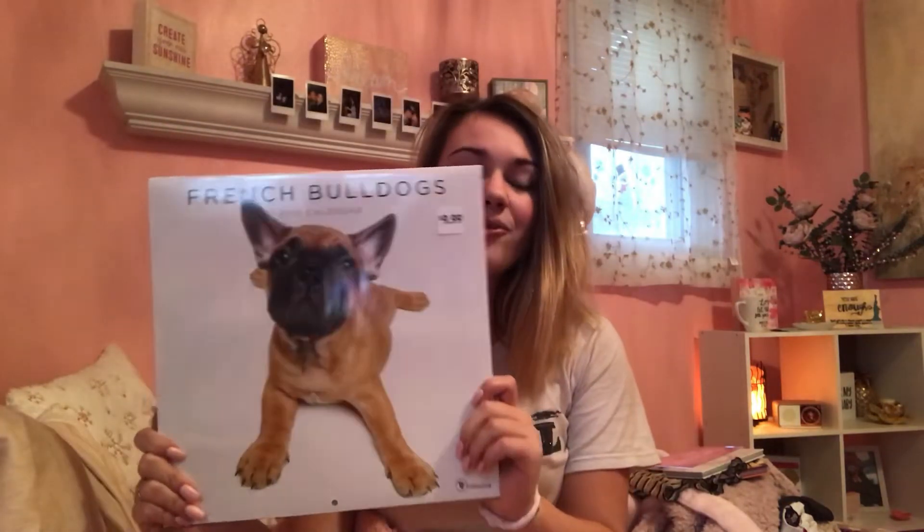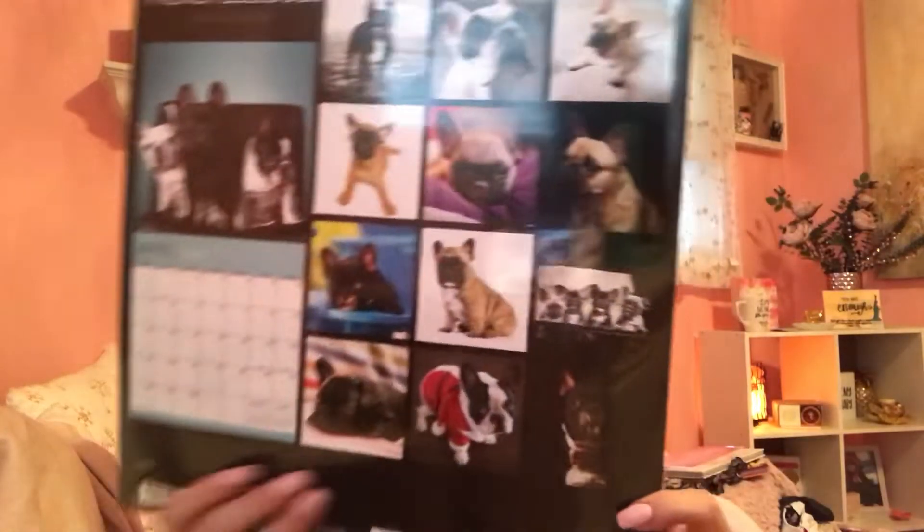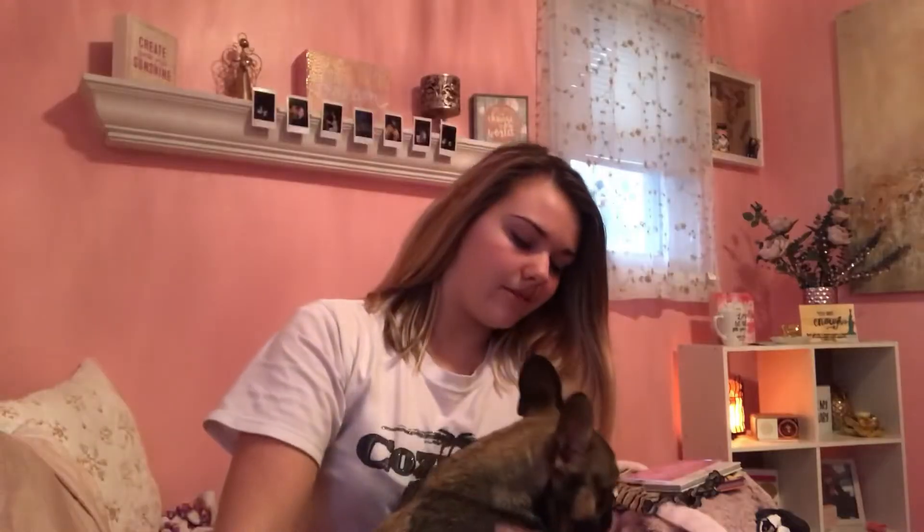My grandma got me this cute frenchie calendar — they have a whole bunch on the back. And look who it is! This is my baby. Her name is Nopa, she is six months old. This is my baby! This is my cute calendar.